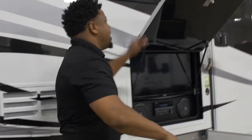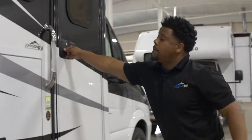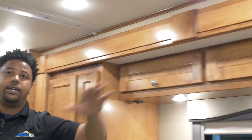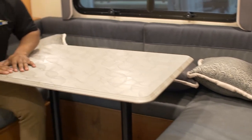Now we'll go ahead and step inside. This is a full wall slide — currently the slide is deployed out — and I've got great seating here for dining at my dinette, playing card games, or whatever you'd like.